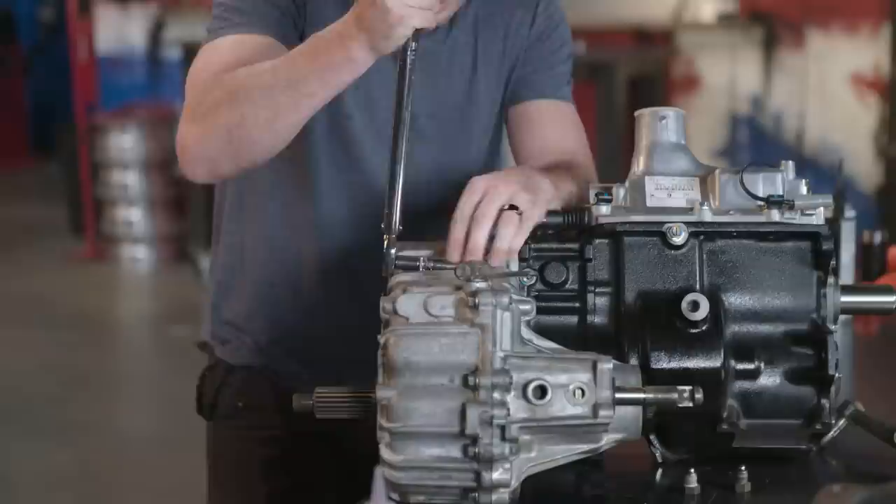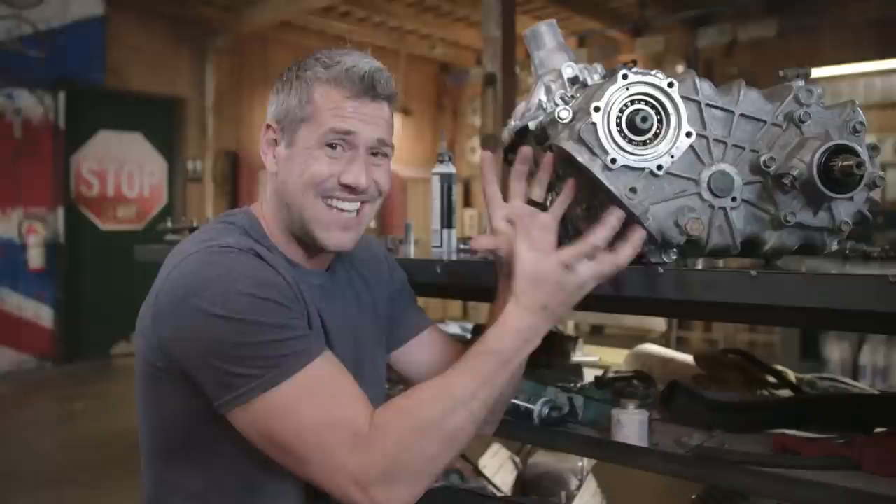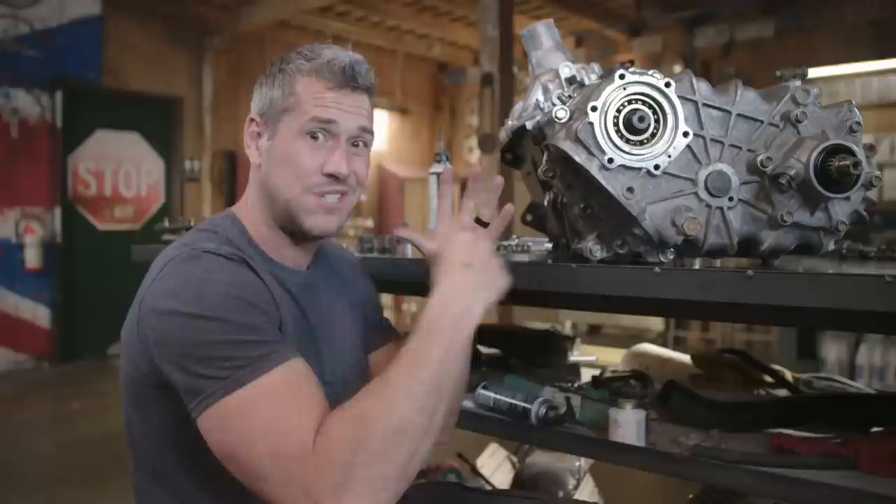Using the torque wrench, I tighten these down properly. This cover plate here goes over the access hole at the back of the transfer case, which allows you to fit a power takeoff tool — a PTO. What that basically means is that the owner can buy a bunch of accessories that fit onto the gearbox and take away the power.